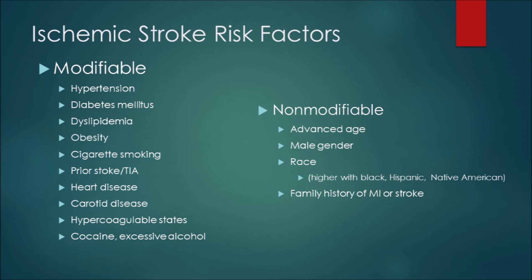Non-modifiable risk factors include advanced age, male gender, race — higher stroke levels are seen in African-American, Hispanic, and Native American populations, which are not attributable to social habits but reflect genetic variance — and family history of MI or stroke, which significantly increases your likelihood of experiencing one.